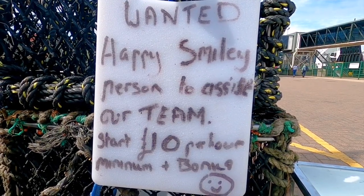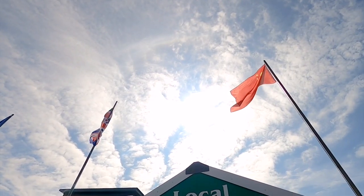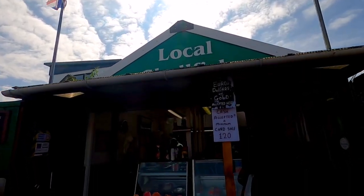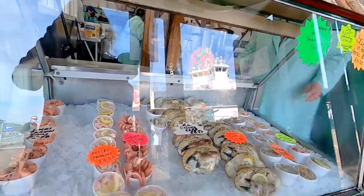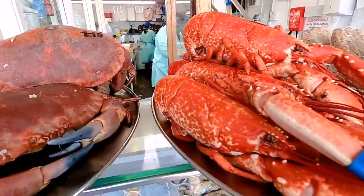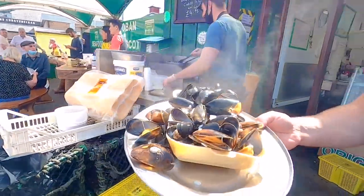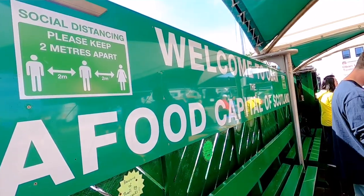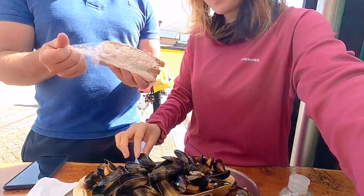I thought this sign was so cute: 'Wanted! Happy smiley person to assist our team.' I don't really know if this place has an official name. Outside it says 'Local Shellfish,' but if you search it on Google it will say Oban Seafood Hut, or also known as the Green Shack. But here we are where all seafood dreams are made of. The crabs and prawns are absolutely massive. There's even a sign that says 'Welcome to Oban, the seafood capital of Scotland.' I'm sure there's delicious seafood everywhere else, but so far this absolutely tops my list.